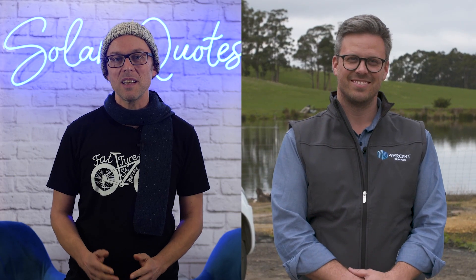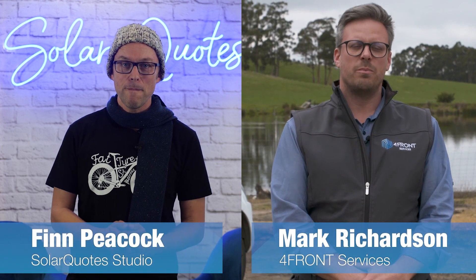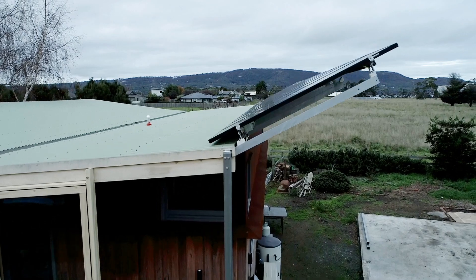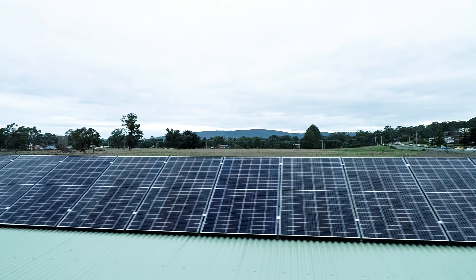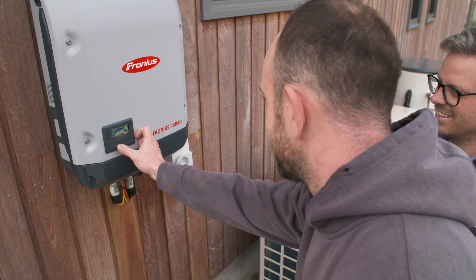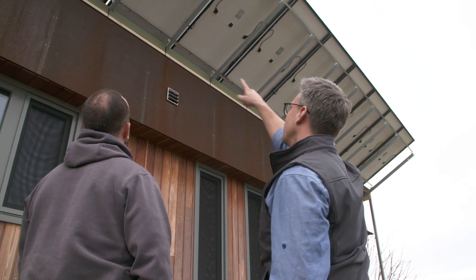Hobart probably has the worst winters in Australia, so how do you design a solar system for maximum benefit in winter down there? Well, it depends what you mean by worst winter. I think our winter is absolutely glorious. We have some nice crisp days, but you're right, that does make for lower solar gain. The best way we've found is to increase the overall size of the system, oversize the inverter, and that gives you your maximum potential solar gain during the winter months. So going big, essentially? Yeah.